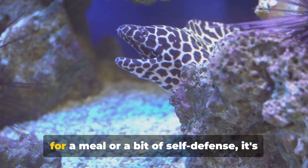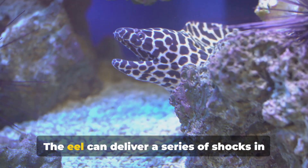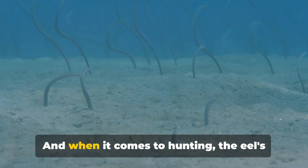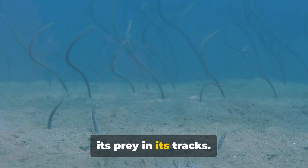While this might seem like a lot of work for a meal or a bit of self-defense, it's actually quite efficient. The eel can deliver a series of shocks in rapid succession, enough to stun or deter most predators. And when it comes to hunting, the eel's shock strategy is a surefire way to stop its prey in its tracks.